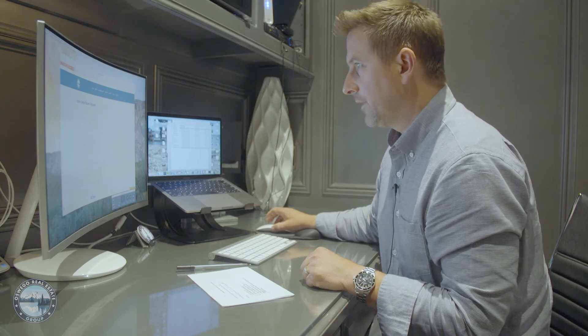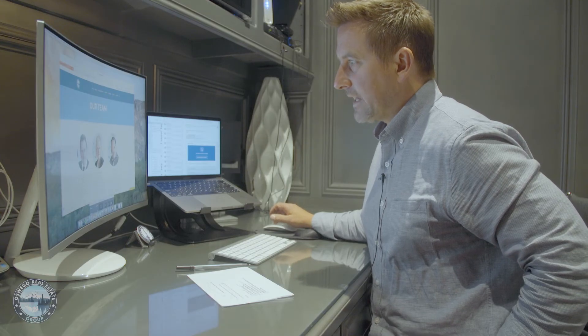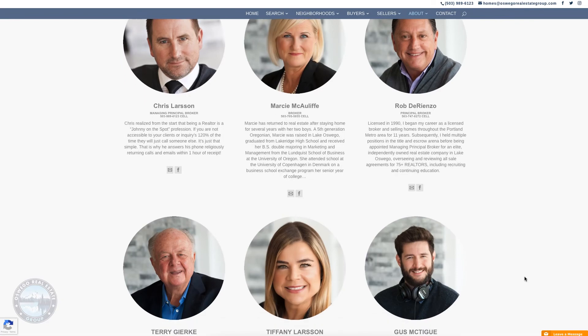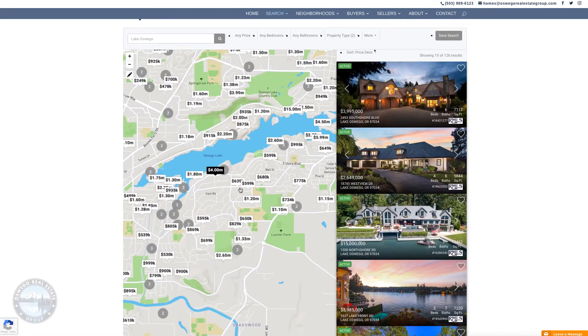What's your home worth? Fill out our home value report request, and we'll get you a professionally prepared competitive market analysis for you to review. Read more about our fantastic team of seasoned agents as well. We have one of the most sophisticated map search features of any property search site in Lake Oswego.